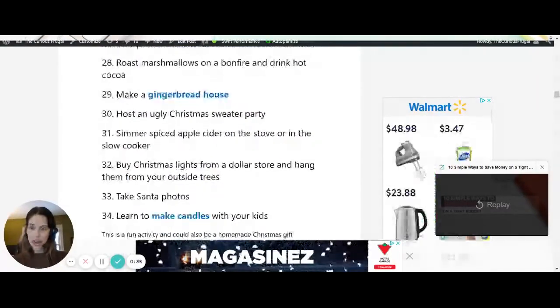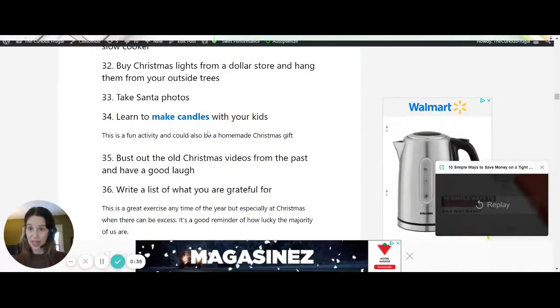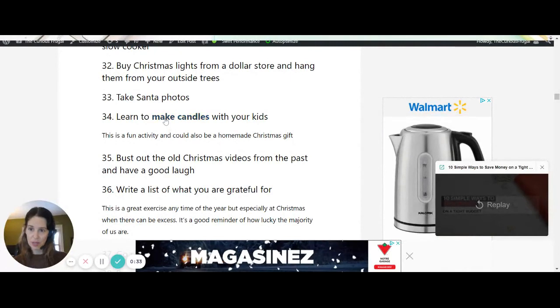You can make a gingerbread house — that's super fun. You can learn to make candles with your kids; I've also linked to that.